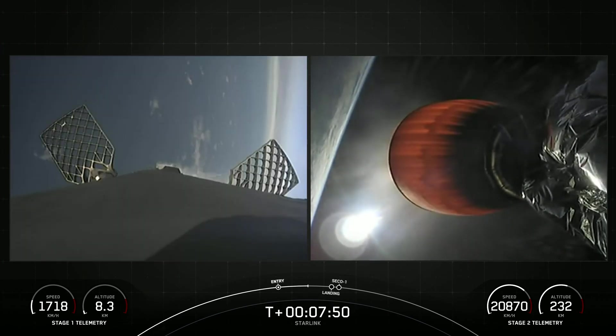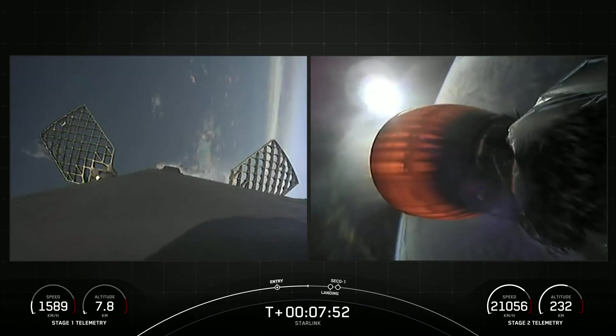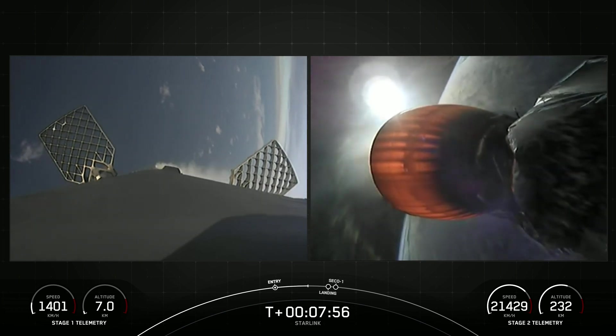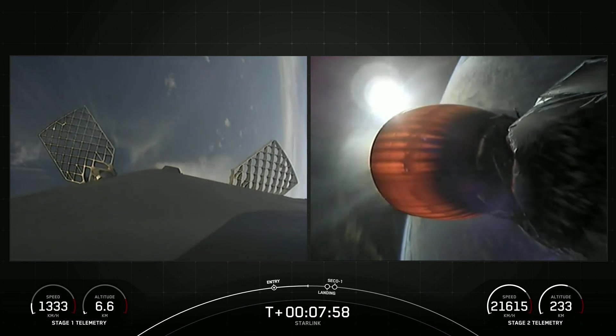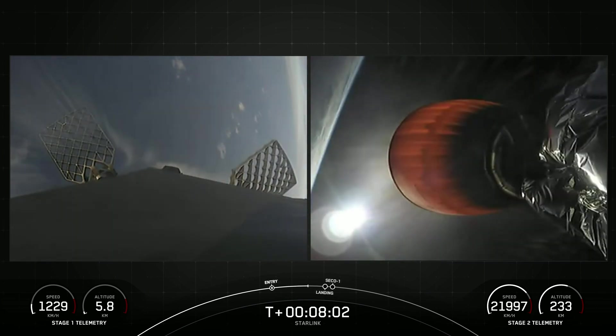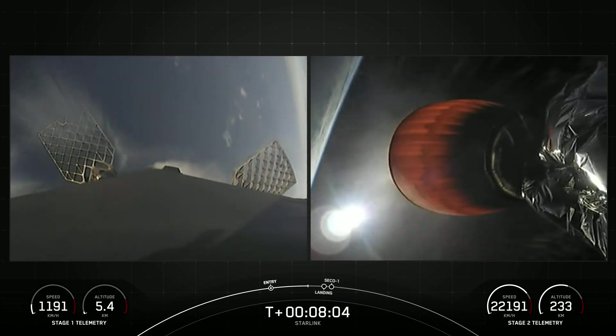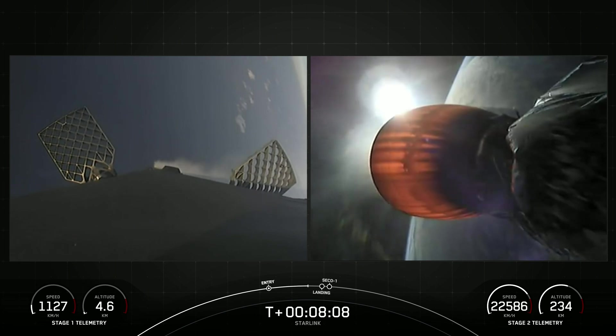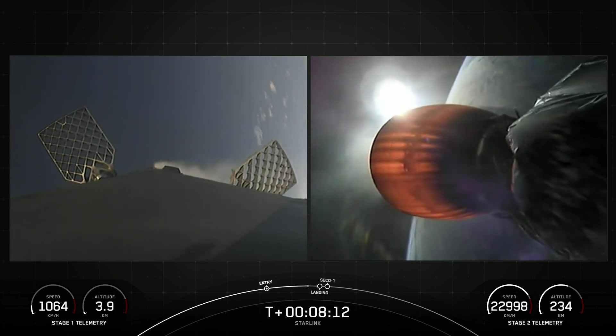We're about 45 seconds away from the landing burn beginning on the first stage. As a reminder, Starlink is a satellite internet constellation designed and manufactured by SpaceX to provide high-speed, low-latency internet to people living in remote and rural locations around the globe.